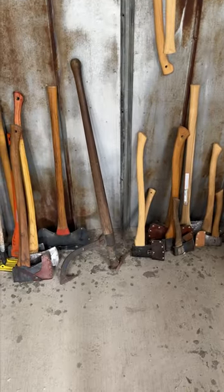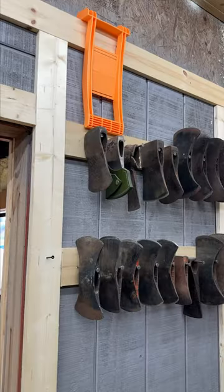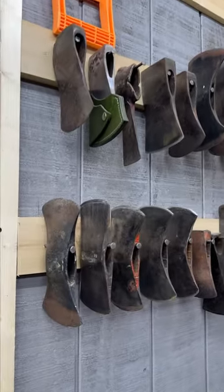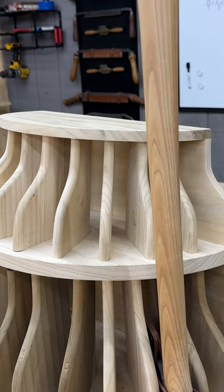On the floor, on these little cheap hangers that I get from Walmart, and on some scrap lumber with some nails going through. And if you didn't figure it out already, the Axe Bell is for storing your axes.